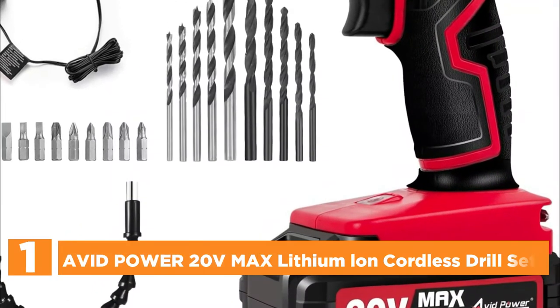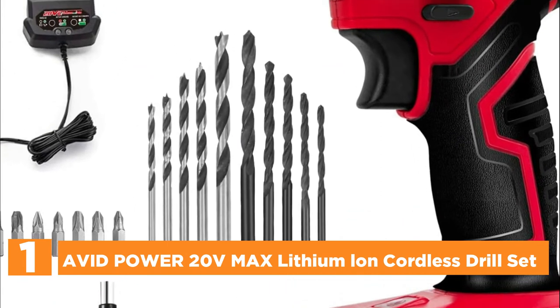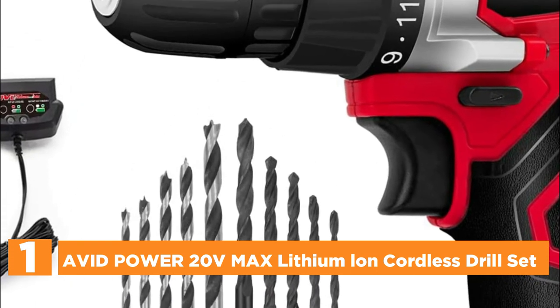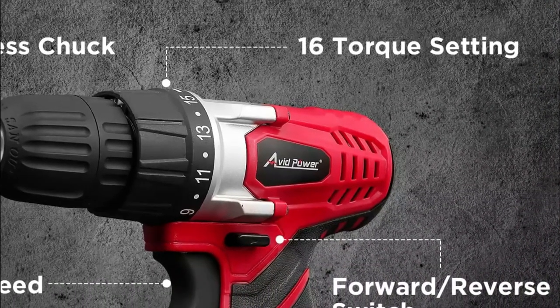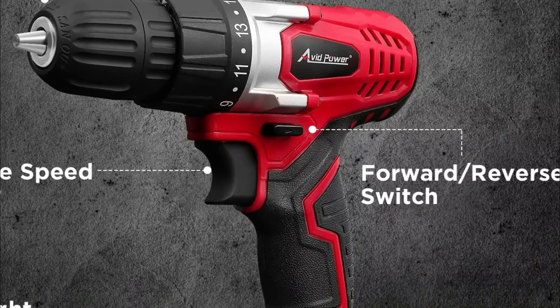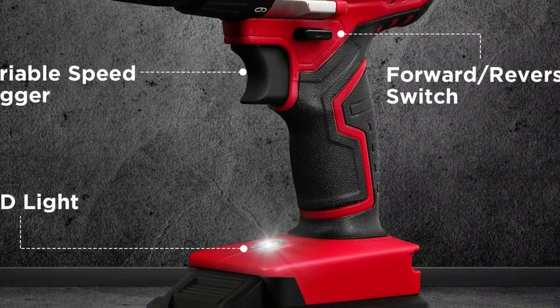The top pick on our list, the Avid Power 20V Max Lithium Cordless Drill Set. The 20V 1.5Ah lithium-ion battery is equipped with a USB output compatible with phone charging, as well as a real-time capacity indicator. 15+1 torque settings give you precise control when driving screws and drilling into ceramics, wood, plastics, and even metal effortlessly.